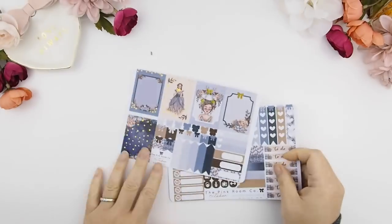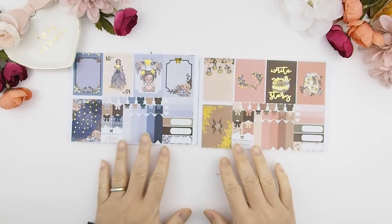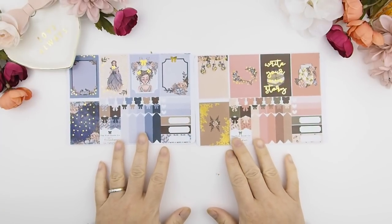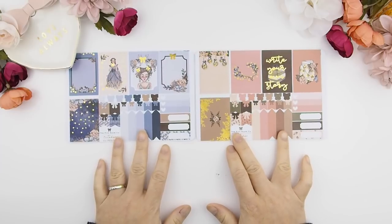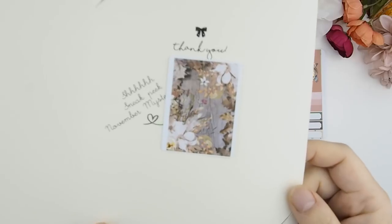At the end of this video I'm going to do a quick plan with me for the monthly view. But first, let me quickly show you guys the weekly kits — here they are: weekly kit A and weekly kit B. You can always mix and match or combine them together to make one whole big kit.